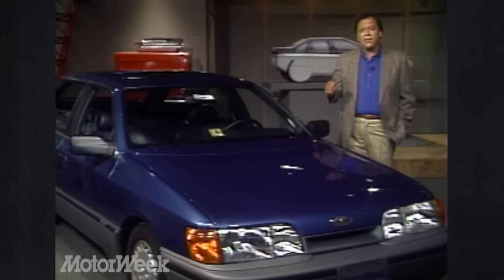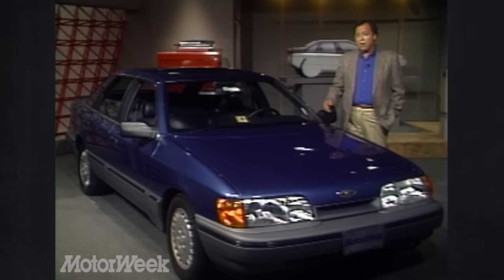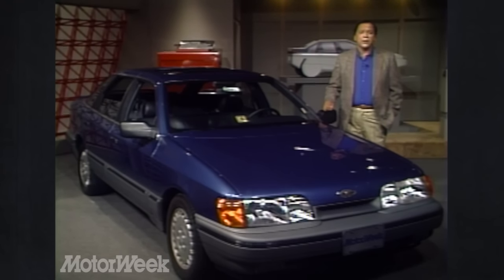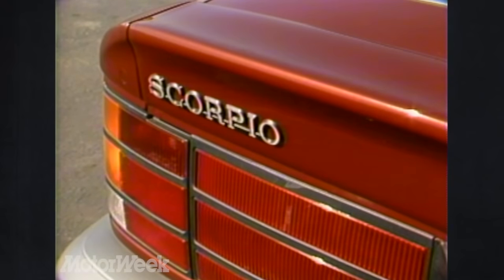They're just introducing another Mercor model: a five-door, five-passenger sedan called the Scorpio. It's bigger than the XR4 Ti and more expensive. So will this Scorpio be the German Ford that makes Mercor a household name? We answer that with a definite could be.